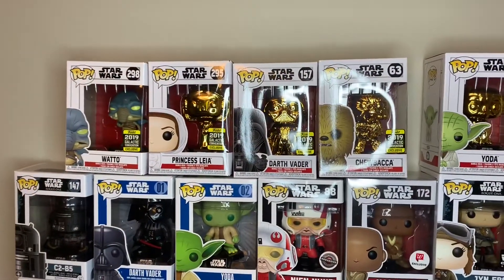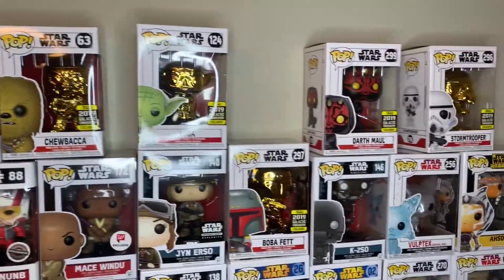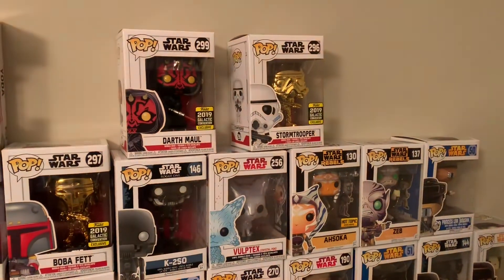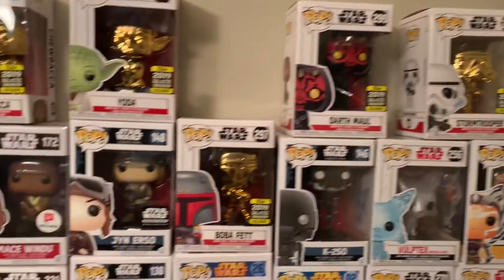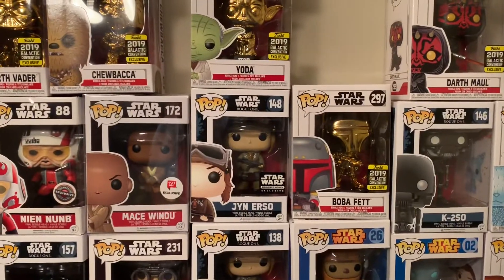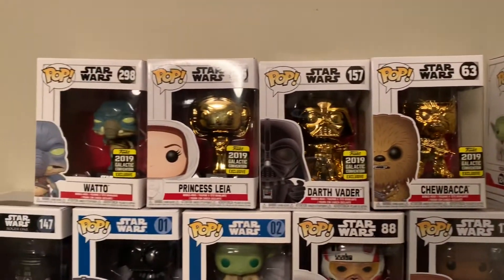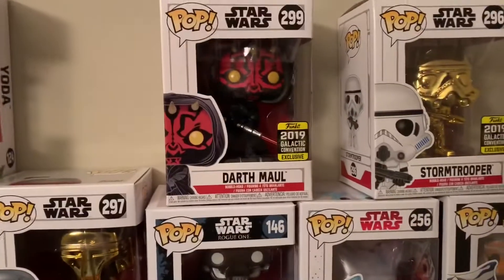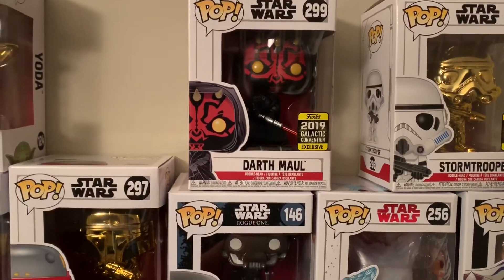So the gold set includes Princess Leia, Darth Vader, Chewbacca, Yoda, Boba Fett, and Stormtrooper. Watto and Darth Maul are actually not gold chrome, but they came out alongside the gold set.